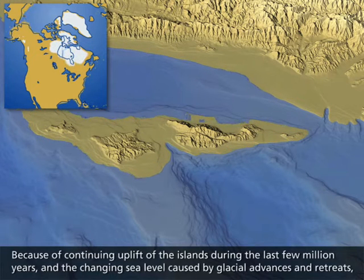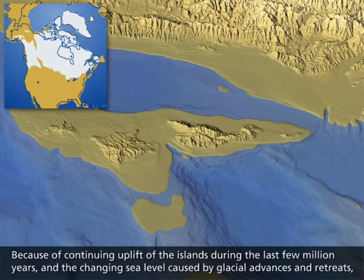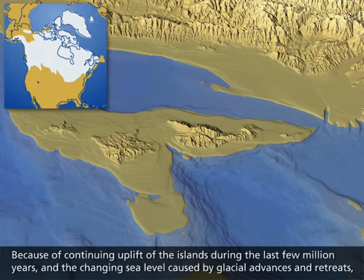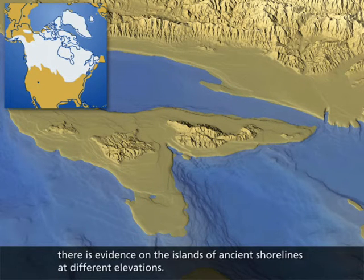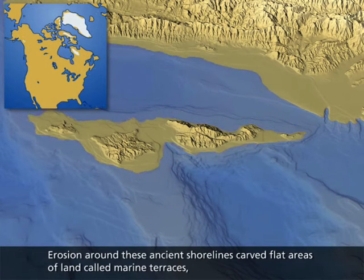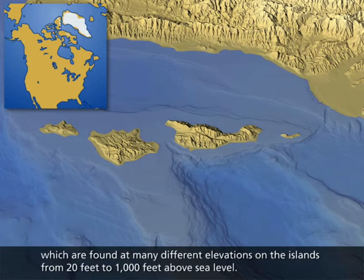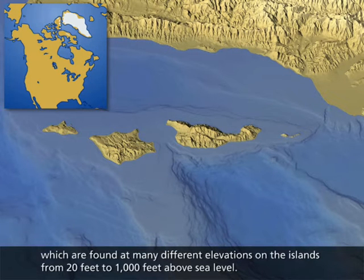Because of continuing uplift of the islands during the last few million years, and the changing sea level caused by glacial advances and retreats, there is evidence on the islands of ancient shorelines at different elevations. Erosion around these ancient shorelines carved flat areas of land called marine terraces, which are found at many different elevations on the islands, from 20 feet to 1,000 feet above sea level.